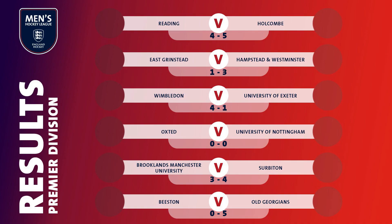Surbiton travelled up to Brooklands Manchester University and took the lead in the 20th minute thanks to Louis Gittins. David Flanagan equalised six minutes later to make it level at half-time. Gareth Furlong and another for Gittins appeared to put Surbiton on course for a comfortable victory, but Stephen Ray Hills scored to pull it back to 3-2. Furlong added another penalty corner goal to restore the two-goal lead. Dan Vincent, however, scored for the home side to make it a nervous final 13 minutes, but Surbiton held on for all three points.